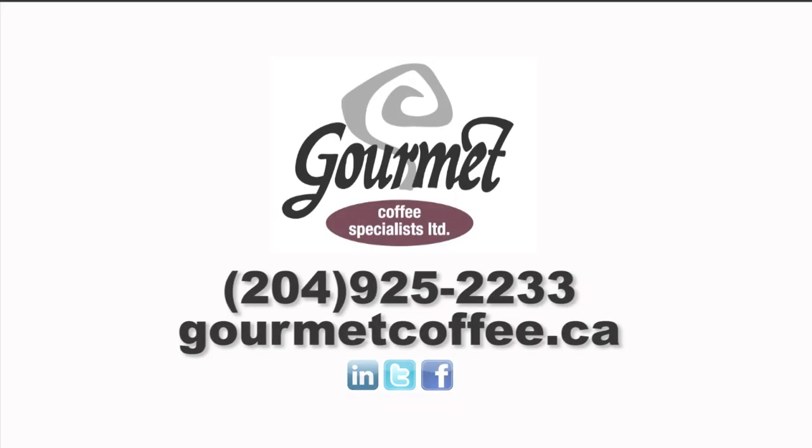For more information, contact Gourmet Coffee Specialist at 204-925-2233, or visit us on the web at gourmetcoffee.ca.